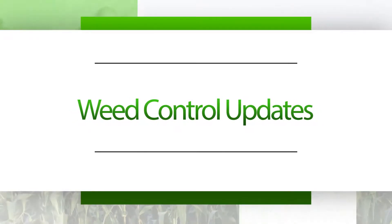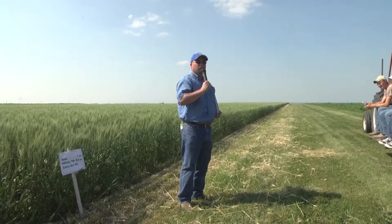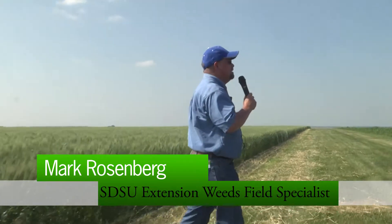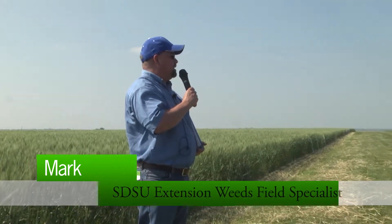Glad to be here this afternoon, glad to see so many folks interested in the Northeast Farm Tour. I'm Mark Rosenberg with SDSU Extension out of Aberdeen Regional Center and along with agronomy duties I also have some weed field specialist duties that help me get out and see some folks in this kind of capacity.